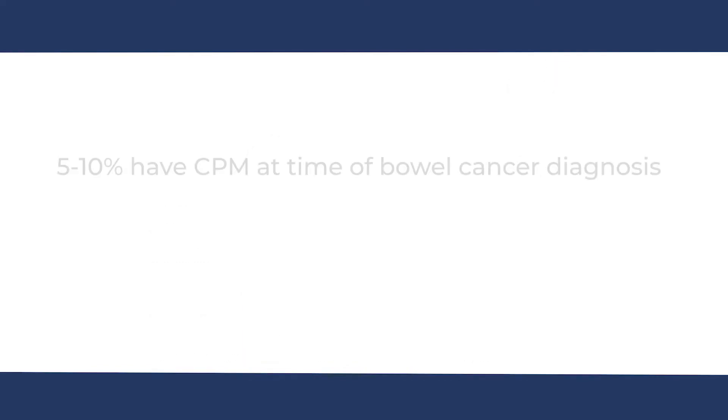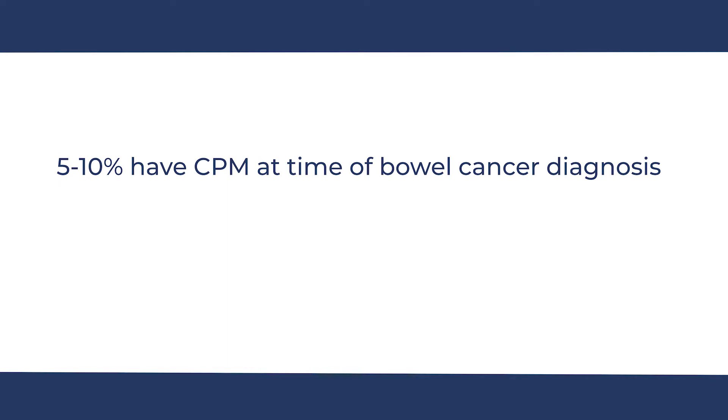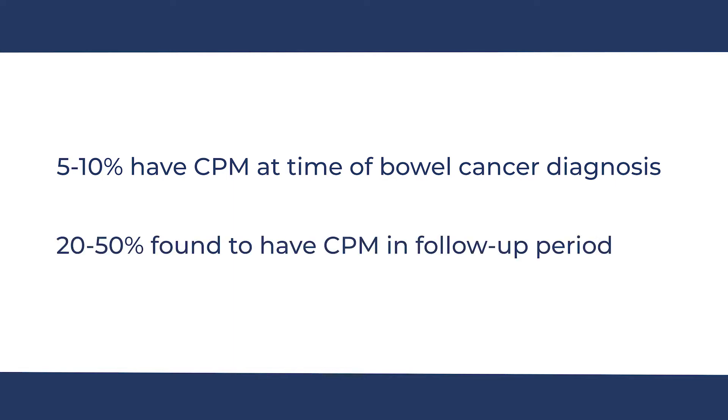Between 5 to 10% of patients with bowel cancer will already have peritoneal metastasis, and this is usually identified at the time of surgery. Colorectal peritoneal metastasis is estimated to be identified in between 20 to up to 50% of patients during the follow-up period after their bowel cancer surgery.